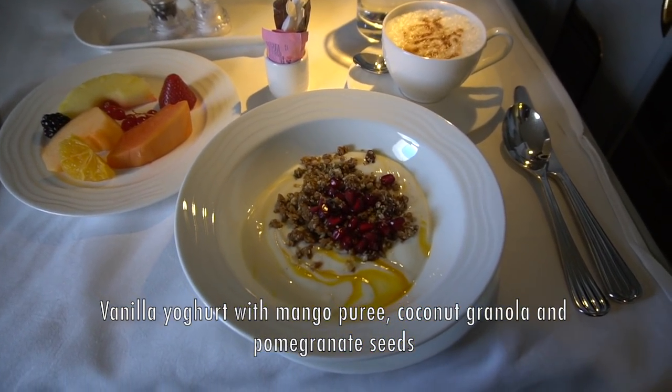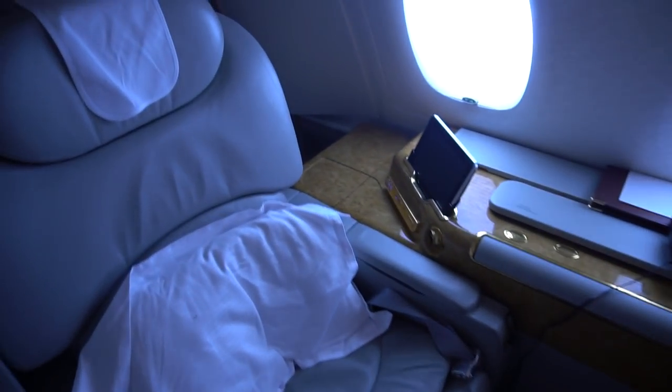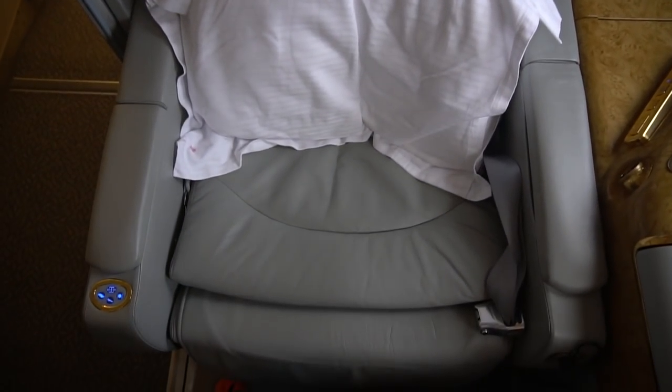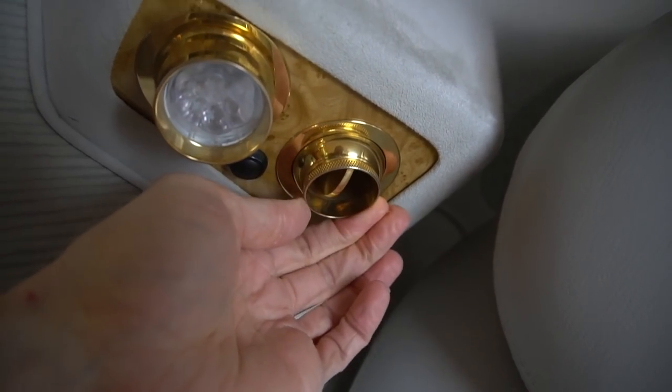After a delicious breakfast it was time to check out the first class suite in more detail. On the outside is a door which accesses the closet where you can keep your clothes crease-free after you pop into your pyjamas. Inside the suite, on the aisle side, is a reading lamp and an air vent. Most modern aircraft are far too warm inside and these vents are the best I've experienced with a strong flow of air. On the window side there's heaps of storage space, both an open area and inside a little cubby hole.